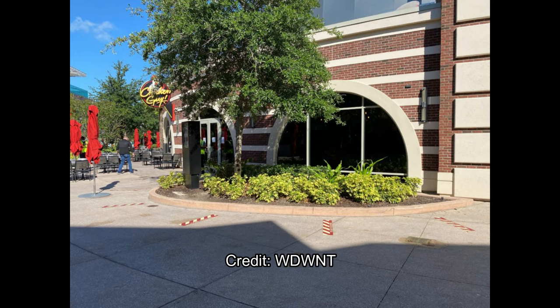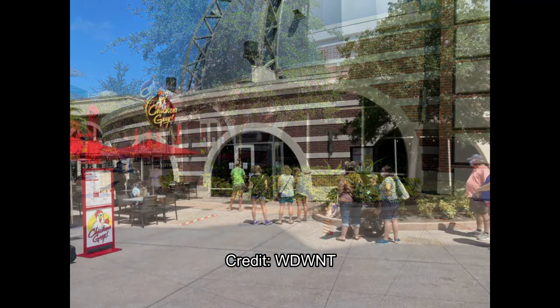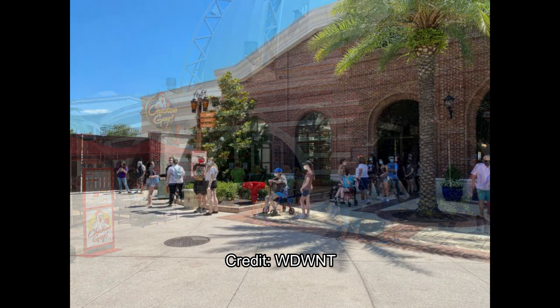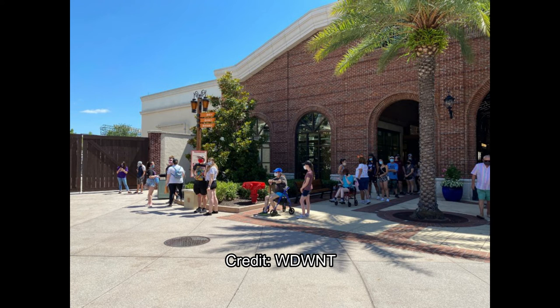When we get onto the property itself — this is Chicken Guy especially — there are those social distancing markings on the ground. Instead of Universal's 'do not stand here' stickers, on Disney Springs you're supposed to stand on pieces of tape. Guests are standing six feet apart perfectly, each group on a piece of tape. The lines are actually longer than you'd expect, showing how eager and excited people are to be back. Look at that long line — it continues all the way into that atrium, which is incredible.